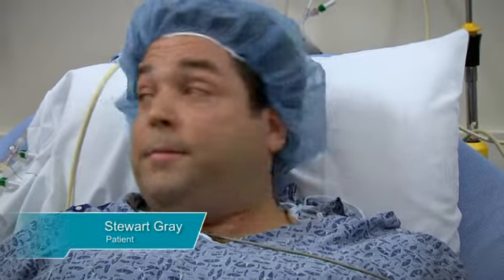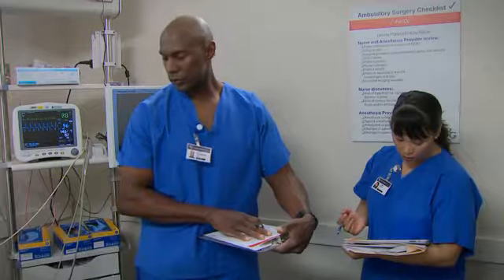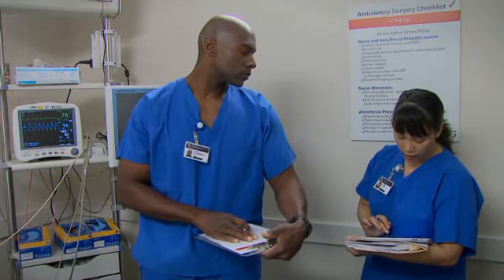Mr. Gray, do you have any known allergies? Yes. I'm allergic to amoxicillin, and the doctor told me never to take it again. He's not supposed to have any penicillin-type medicines. Can you tell me what happened when you last took it? I broke out in hives and my lips swelled up. It was kind of scary. He's going to need a different antibiotic than the one Dr. Anderson normally uses. We'll probably need to use clindamycin.